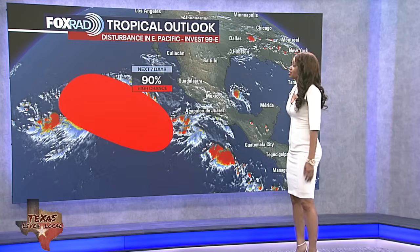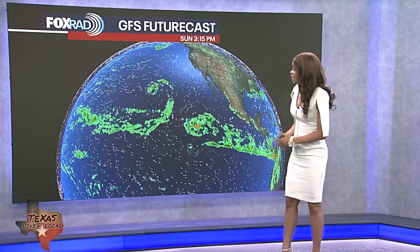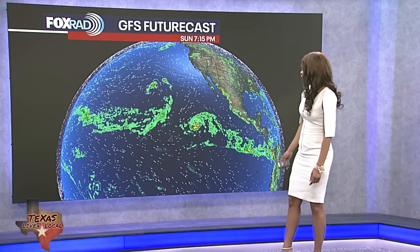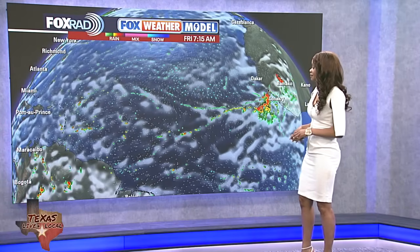Looking at the Eastern Pacific, we definitely have a lot going on. We've got a couple of disturbances we're monitoring and we also have Tropical Storm Gill now churning in the Eastern Pacific, plus another area to watch that's going to be closer to southwestern Mexico and Central America. As we put our GFS futurecast into motion, you can see a lot of action potential with that big swirl there. But these systems are moving away from the US, and we're not expecting any major action across the Atlantic Basin at least for the next five to seven days.